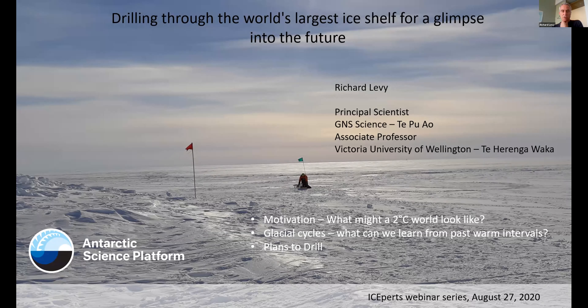As the title suggests, we plan to drill through the Ross Ice Shelf back into sediments beneath the seafloor to gain a picture of what the West Antarctic Ice Sheet might have been like in the past when Earth was warmer than it is today. I'm going to walk you through the motivation — what might a two degree world look like — then talk about glacial cycles, and then the SWAIS 2C project where we plan to drill back in time to give us some insight into what our future may hold.